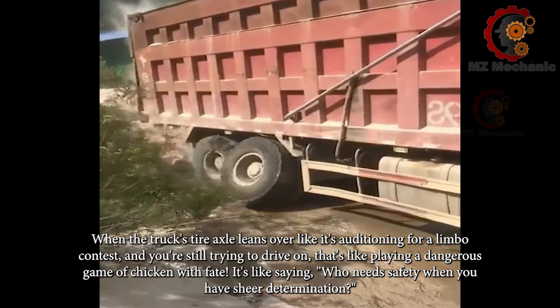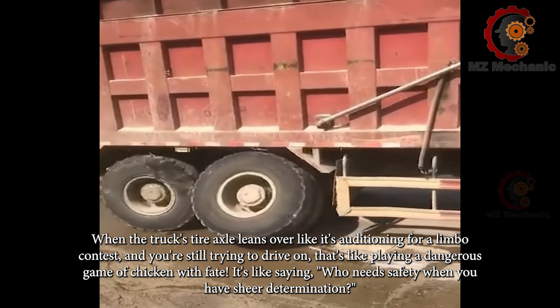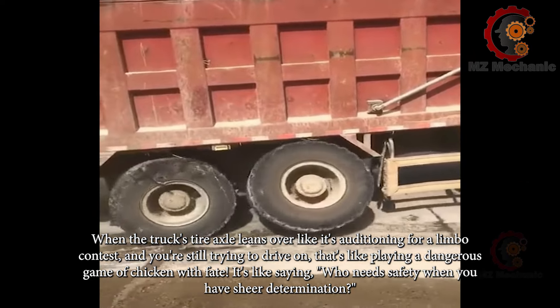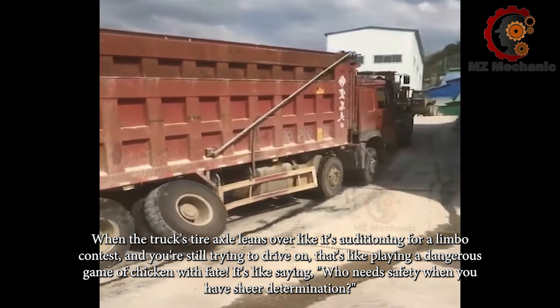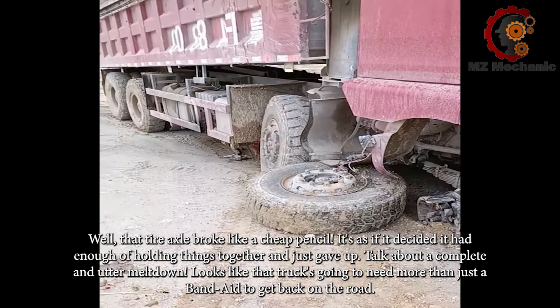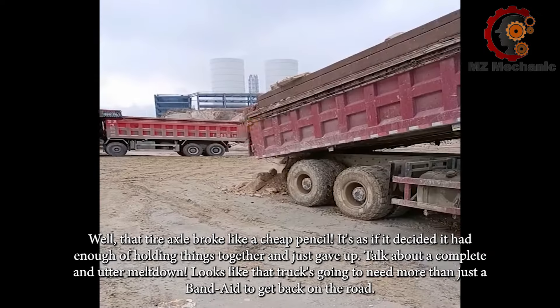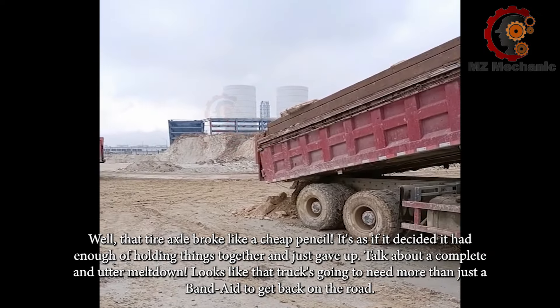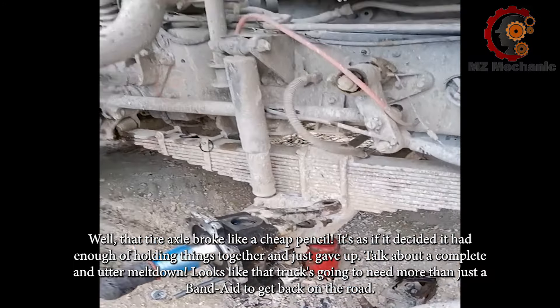When the truck's tire axle leans over like it's auditioning for a limbo contest and you're still trying to drive on, that's like playing a dangerous game of chicken with fate — it's like saying, who needs safety when you have sheer determination? While that tire axle broke like a cheap pencil, it's as if it decided it had enough of holding things together and just gave up. Talk about a complete and utter meltdown. Looks like that truck is going to need more than just a band-aid to get back on the road.